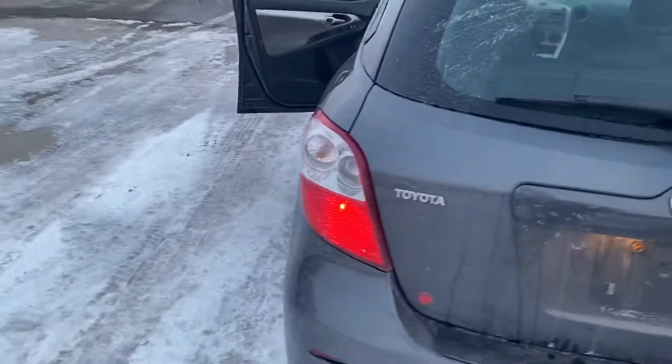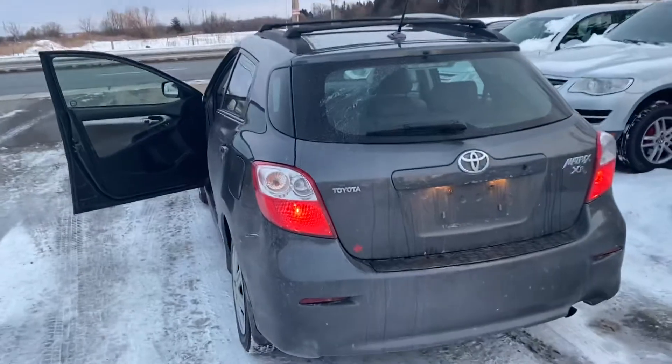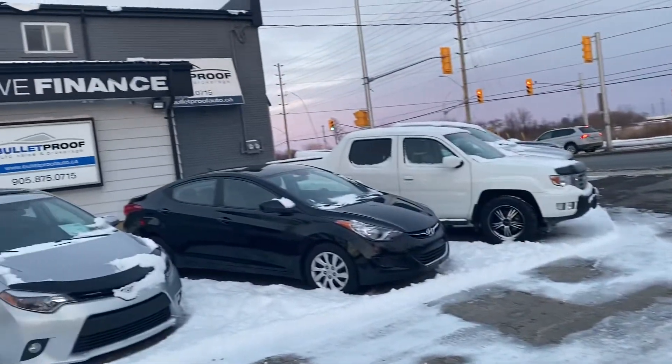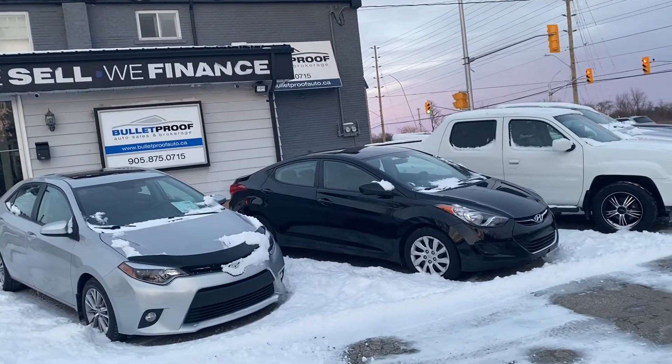So this is a 2010 Toyota Matrix XR. For more information on this vehicle or additional photographs please visit our website at bulletproofauto.ca. Thanks for checking us out.